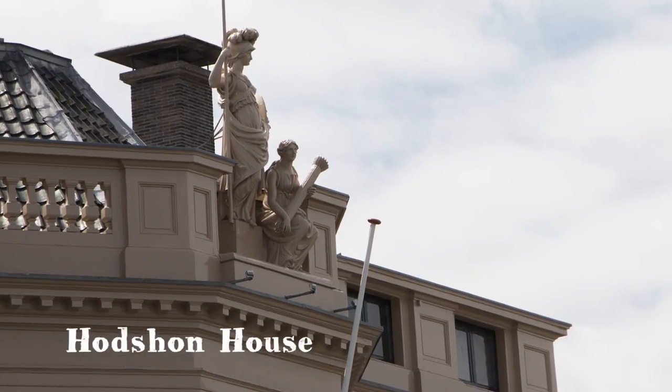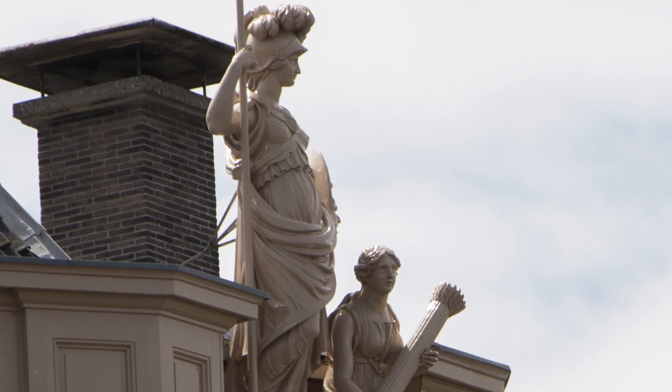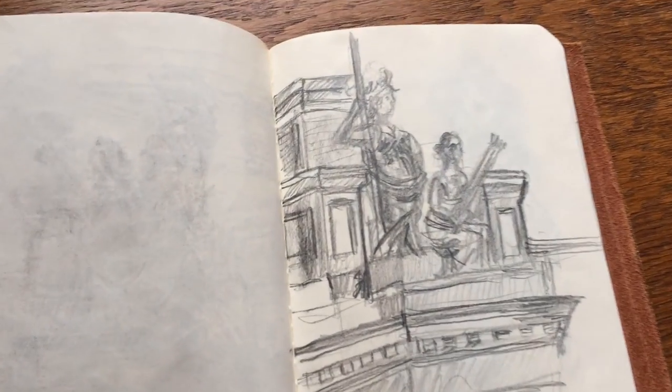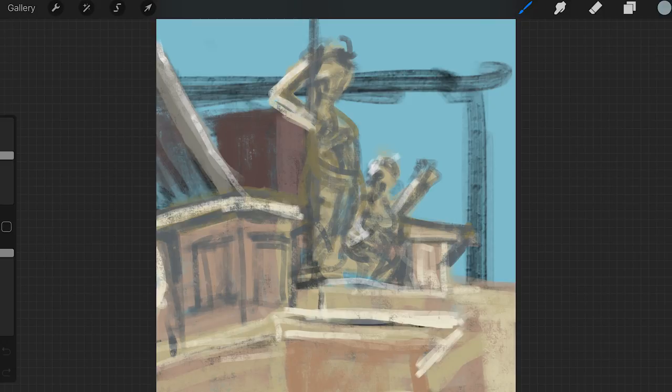I also saw a great statue standing on the Hudson House. The Hudson House is at the Sparne in Haarlem, and when I looked up I really loved how the light fell onto the statue. So I made a quick sketch and a quick setup in Procreate, but I didn't have time to finish that painting.